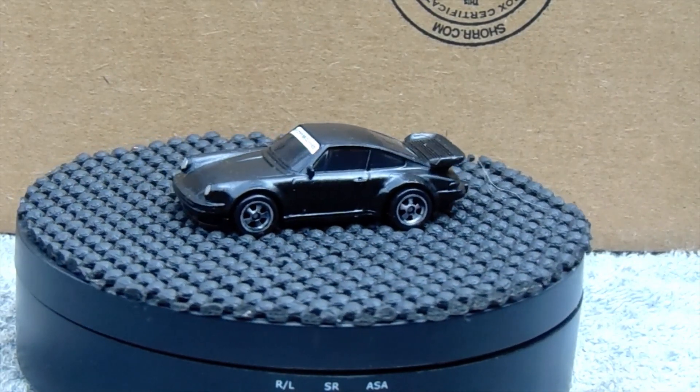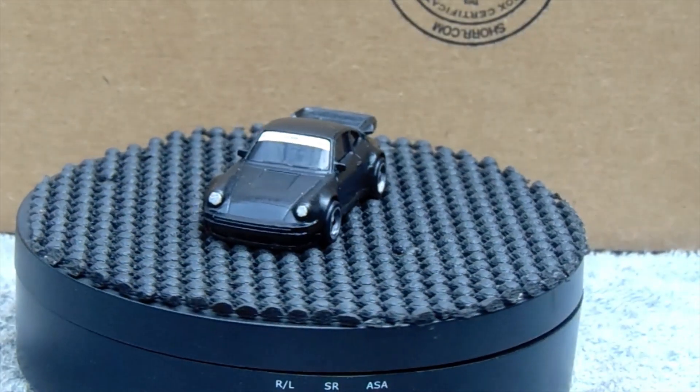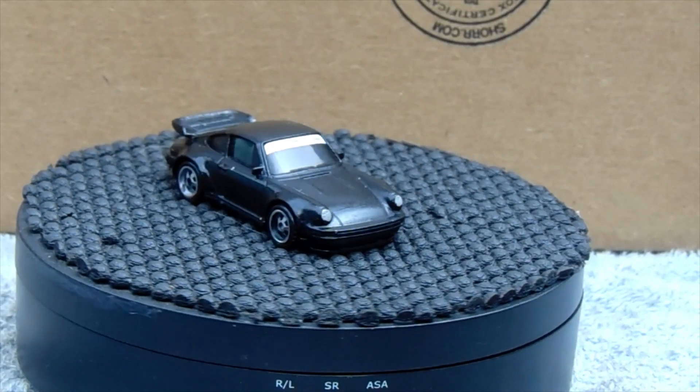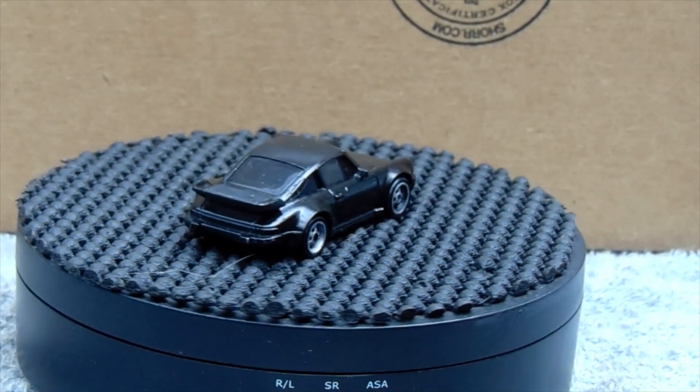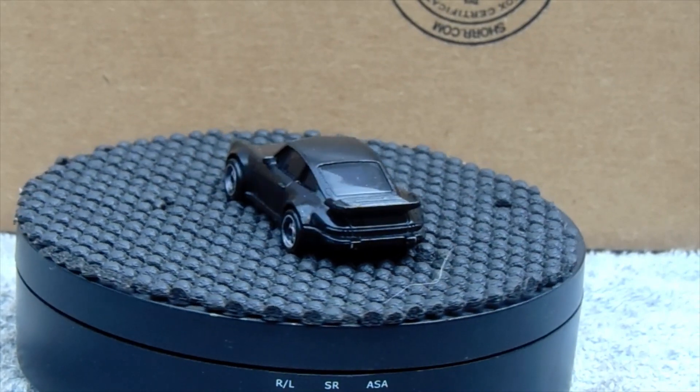Of course I did a wheel swap. The taillights are red — like blood red on black. Did the headlights of course, it's detailed — rims and tires, did the Porsche banner on the windshield.